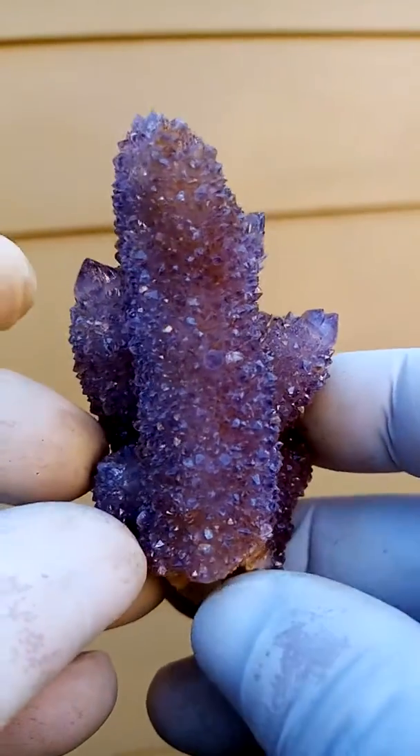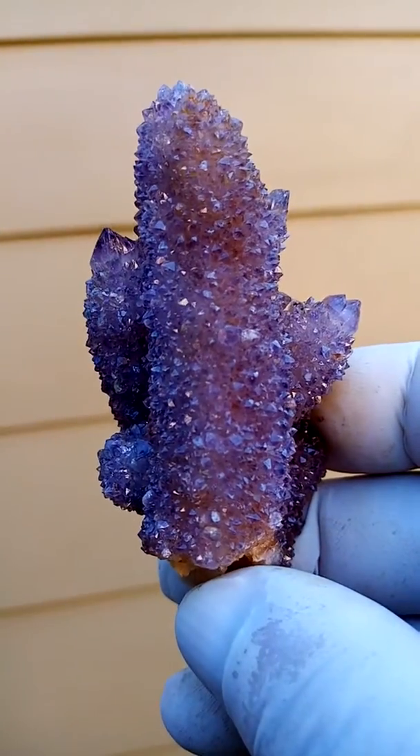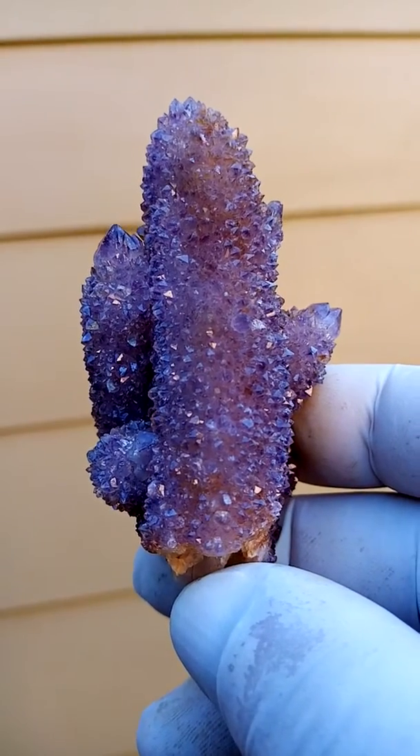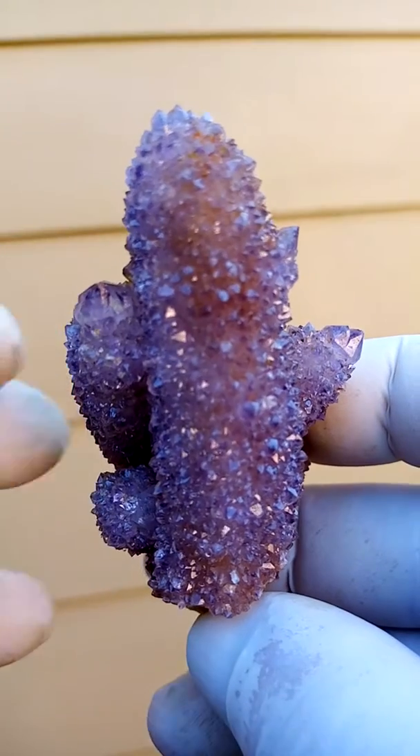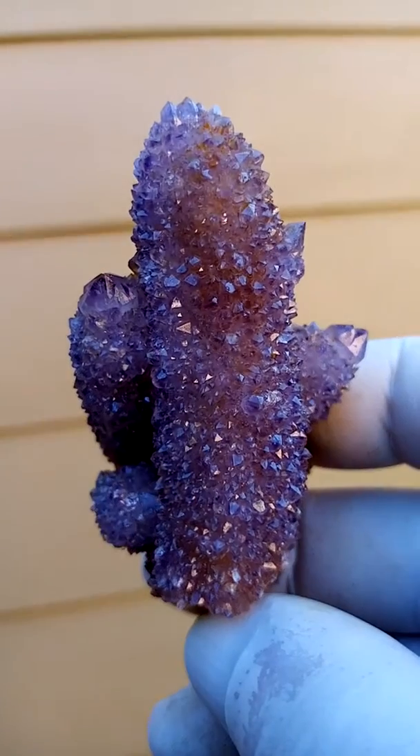I quite like this display here. It's like a person with two hands sticking out on the side. You see the little hands on the sides? Lovely colour — purple, light purple.